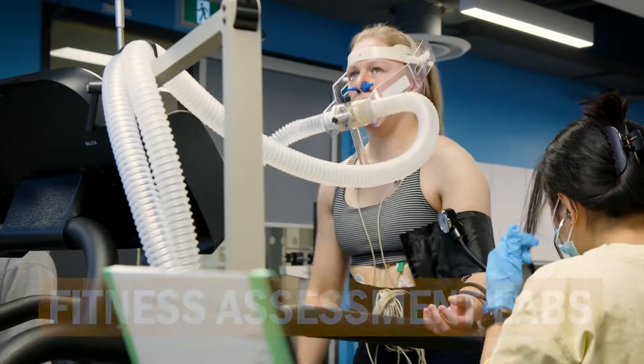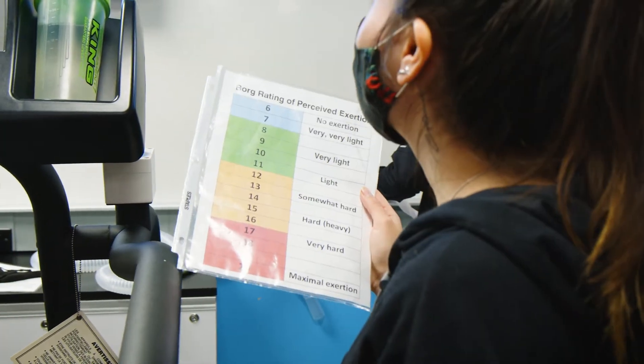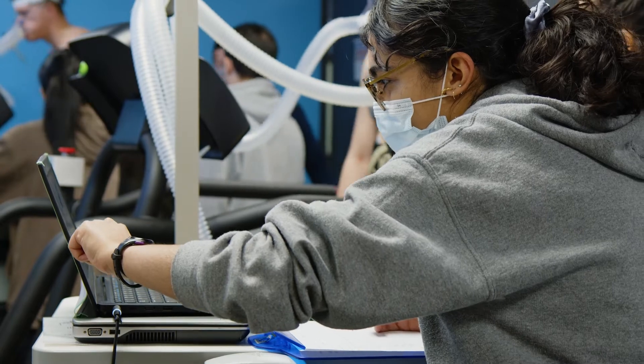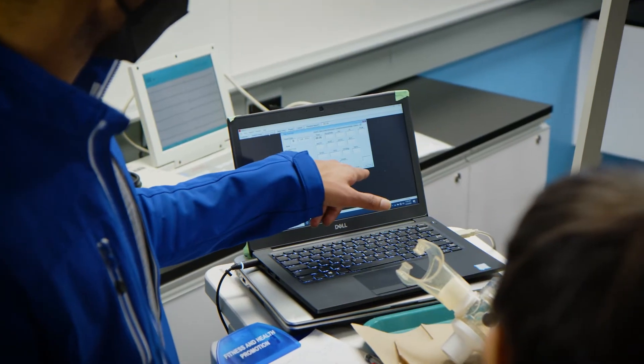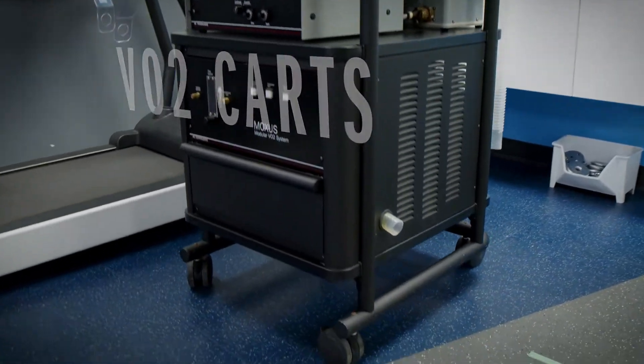Our Exercise Physiology and Fitness Assessment Laboratories are equipped for assessing every aspect of athletic performance and physical health. We have metabolic carts, which allow for accurate measurement of oxygen consumption.